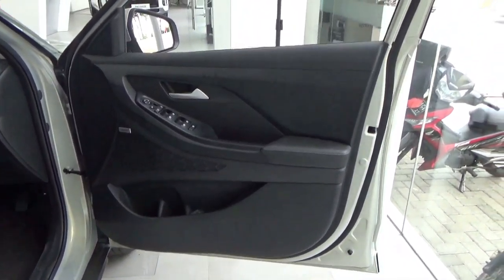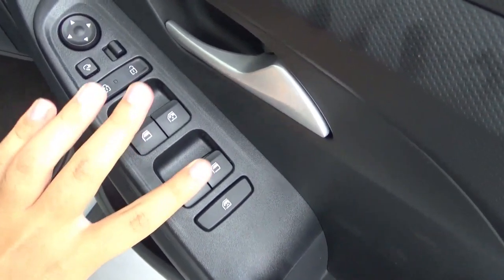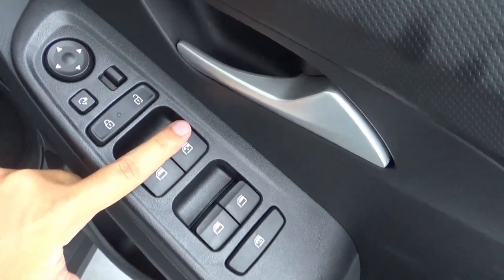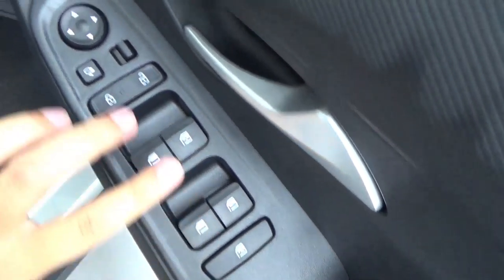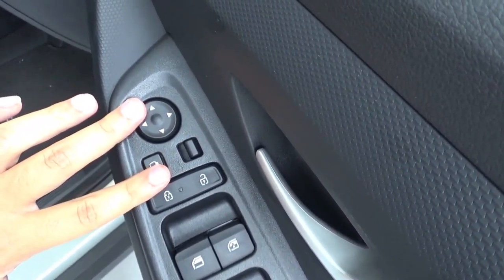The front doors have hard plastic materials at the top and bottom, with leather materials in the middle. For electric window controls, the driver side window is automatic in both directions — up and down — along with window lock, central locking, and mirror control. This has power foldable side door mirrors.